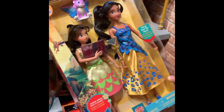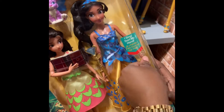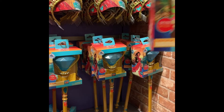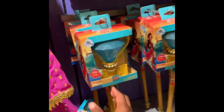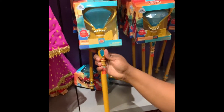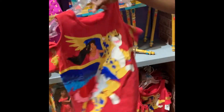We have an Elena of Avalor doll. Let me twist her hand — she's saying 'I sing, twirl my hand.' I'm twisting her hand; I don't want to break it. You can get the matching scepter, so cute, and the crown — great Christmas stuff. The scepter lights up and it sings as well.